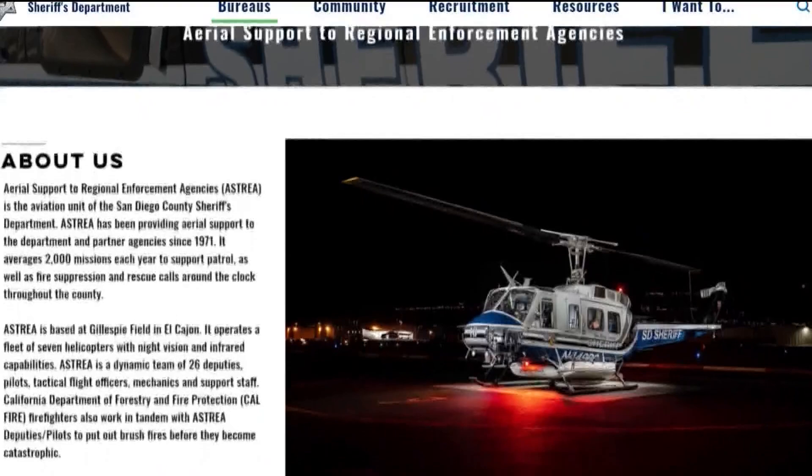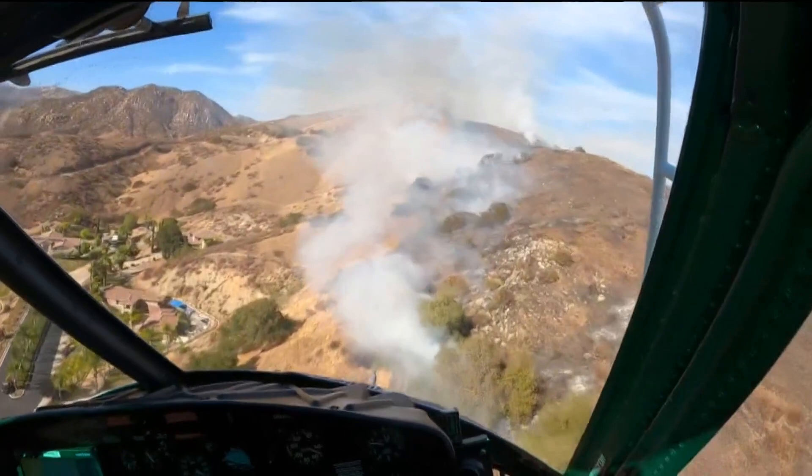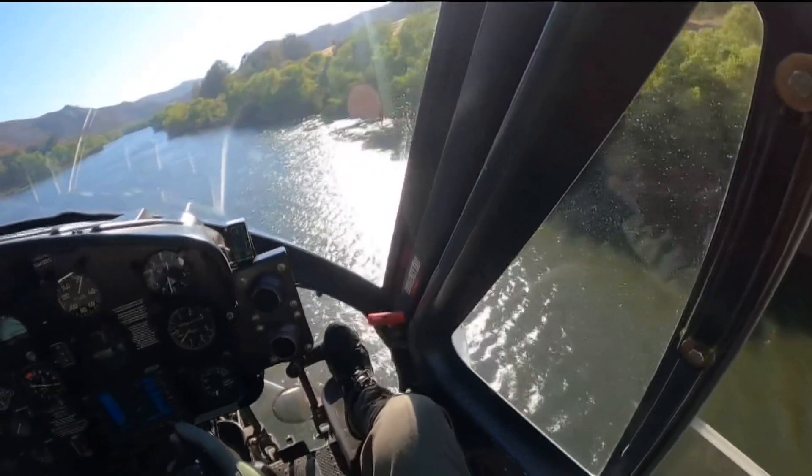A sheriff's deputy flies the helicopter, while a fire captain operates the radio, other equipment, and drops the water. When we fly into a water source, we call it a dip site. We hover over the water and use what's called a snorkel that drops down from our water tank. We hit a pump and fill the tank up from that water source.